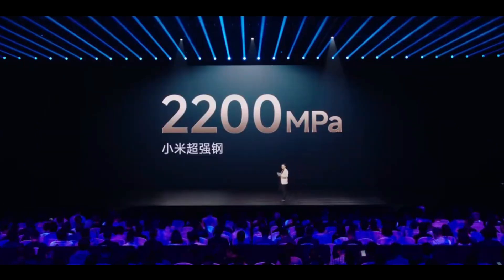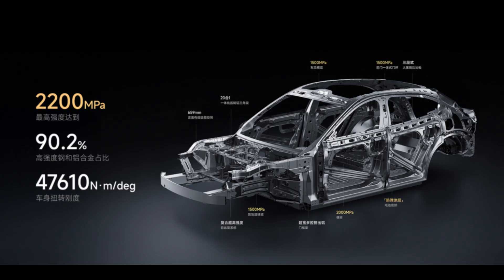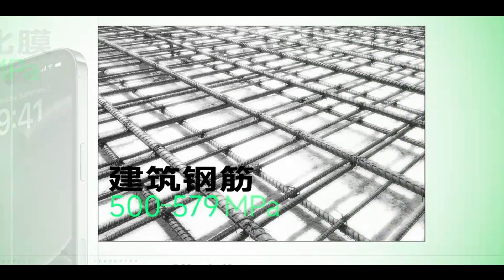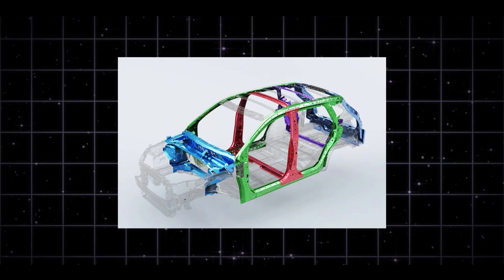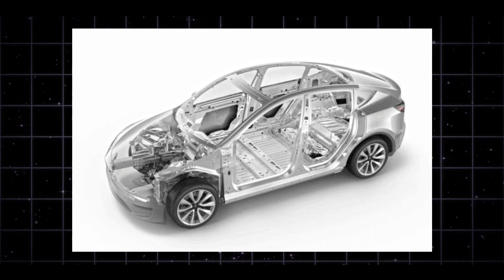2,200 MPa — this is the tensile strength of the ultra-high-strength hot-form steel used in Xiaomi YU7's body structure. To help you better understand this concept, let me make some comparisons: smartphone tempered glass is 200–300 MPa; construction rebar is 500–600 MPa; mainstream hot-formed steel is 1,500 MPa; Tesla Model Y's hardest section is 1,700 MPa.